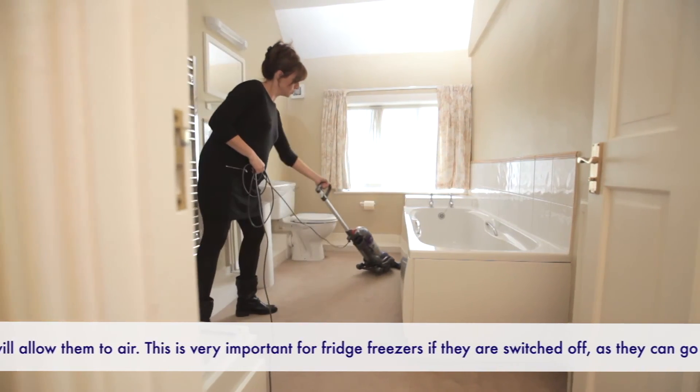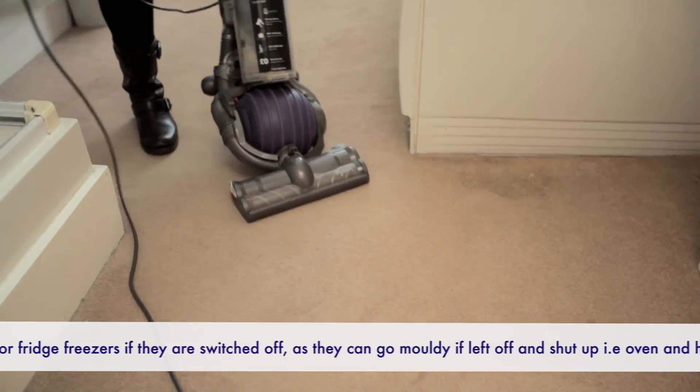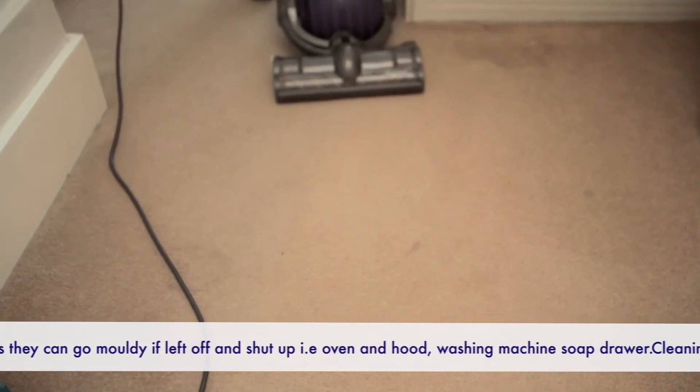The floor is the last thing to clean. If it's carpet, vacuum and have it steam cleaned. Solid flooring including tiles, vinyl, laminate and wood should be either mopped or cleaned using a recommended product. That's the bathroom done!